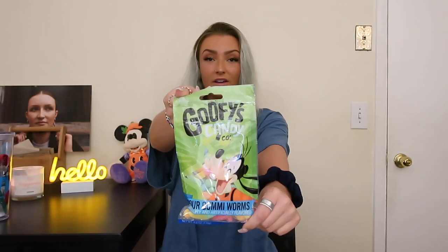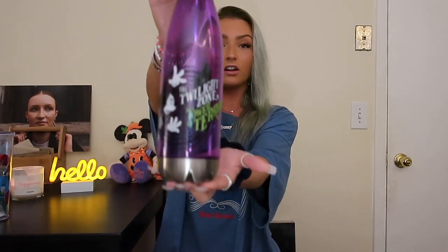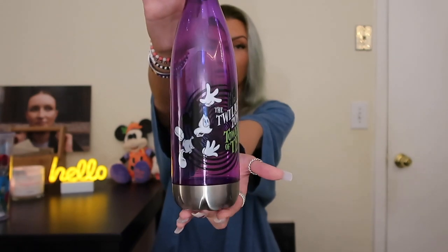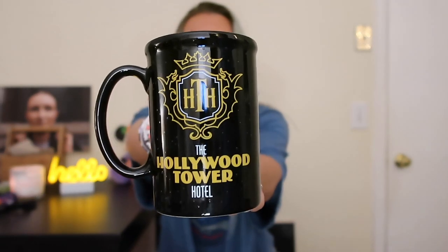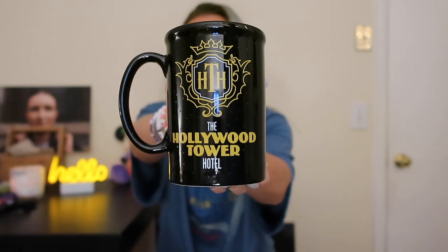Next, I have this adorable Tower of Terror cup — super, super cute. I love the color. The one bad thing is it's a twist-off cap, so it has no little sippy thing or straw. I knew that when I purchased it, but it's okay. Tower of Terror mug — it says 'drop in if you dare' and it has Mickey. On the other side of the mug it has the Hollywood Tower Hotel symbol and says 'The Hollywood Tower Hotel.'